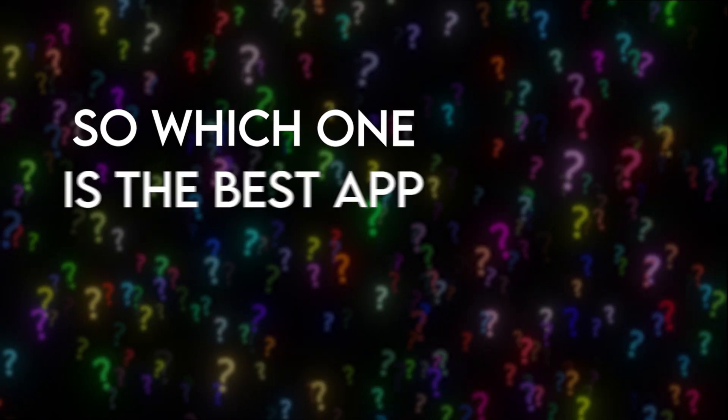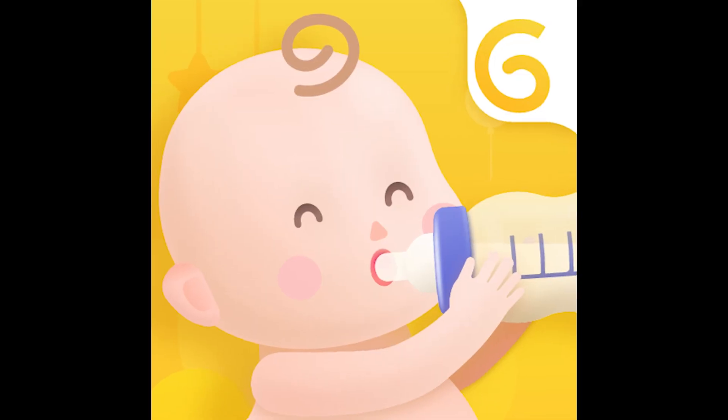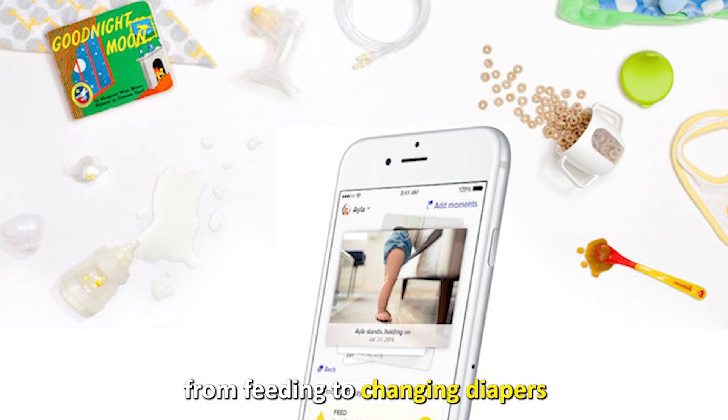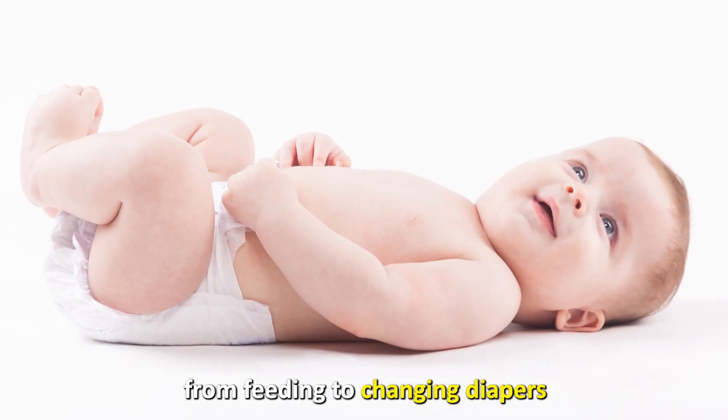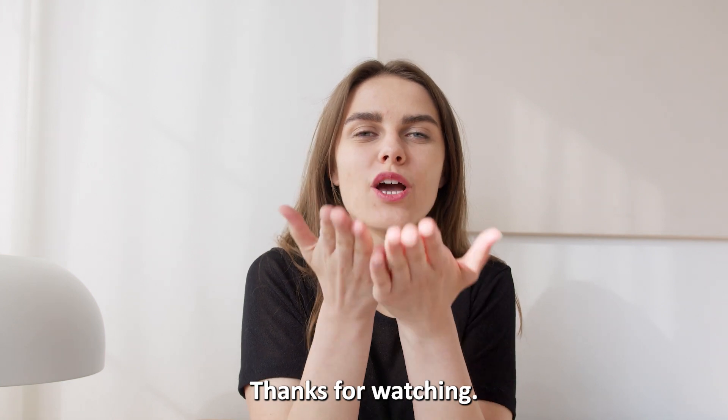So, which one is the best app from the list? Our top pick was Glow Baby. We loved how it was useful in everything from feeding to changing diapers and the sleep tracking feature. Thanks for watching! Till next time!